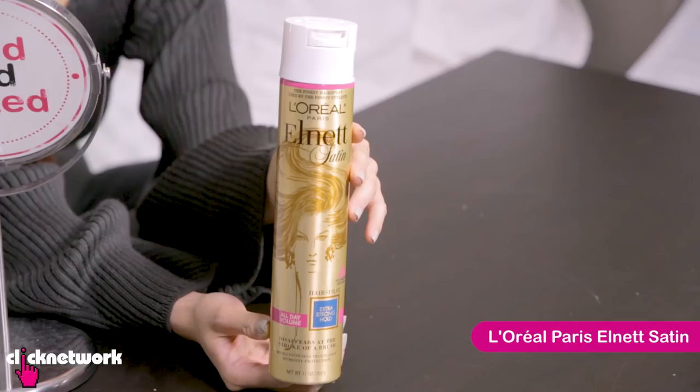This is the L'Oreal Paris Elnette Satin Hairspray — the finest hairspray used by the finest stylists. This hairspray is super old school and a lot of hairstylists use it, like a lot. My hairstylist uses it every time I go to shoot.